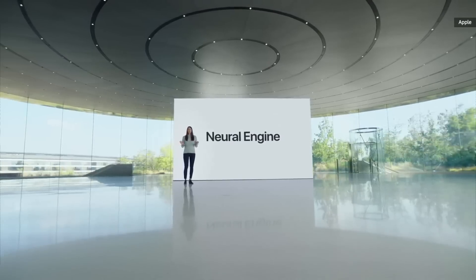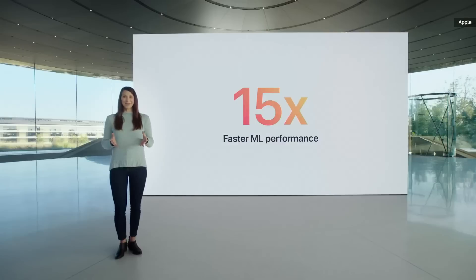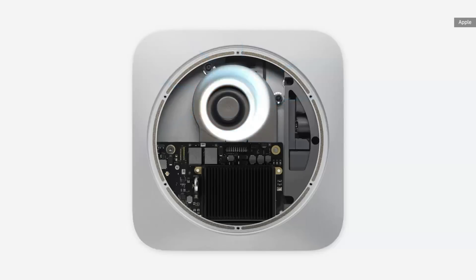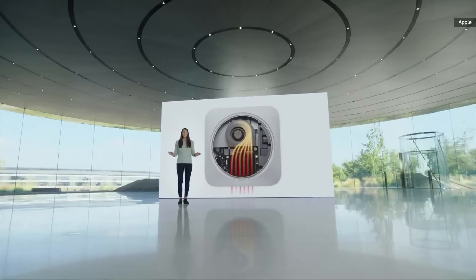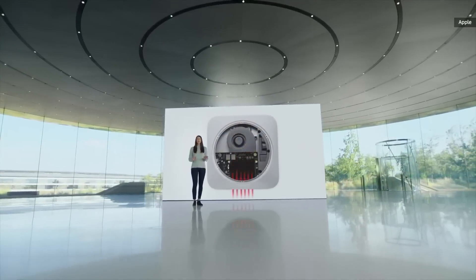With up to 15 times faster ML performance than the previous generation, and with the Mac Mini's advanced thermal design, M1 is unleashed, easily sustaining its breakthrough performance while the Mini stays cool and quiet.